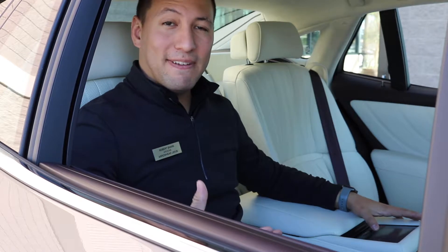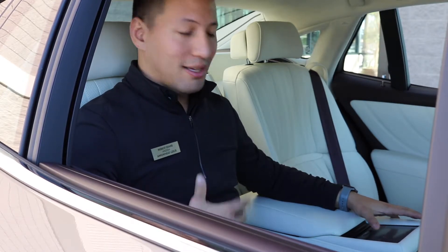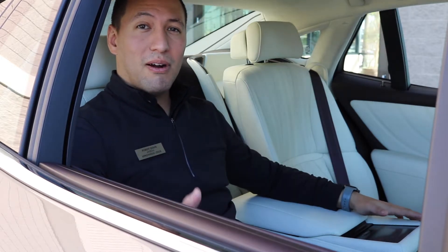Hey, how's it going? I'm Bobby. My favorite feature on the brand new LS is going to be the relaxation mode in the rear seats. Between the seat massagers and the reclining seats, you're bound to relax from a hard day of work.